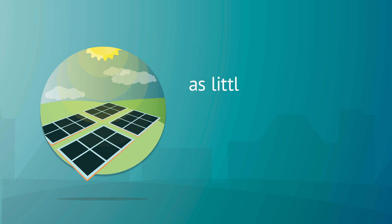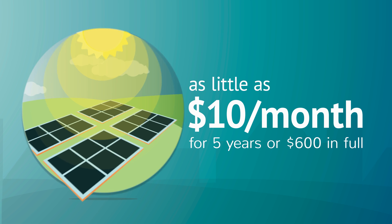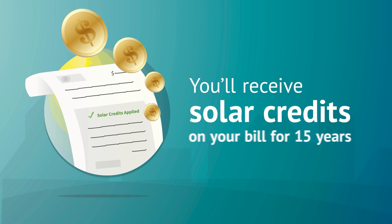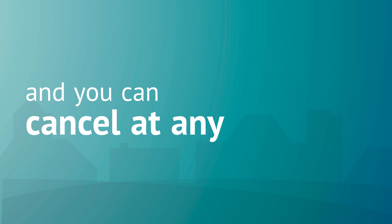A panel subscription for as little as $10 a month entitles you to a share of the energy produced by the Spartan Solar Community Array. We continue delivering your energy and you'll receive solar credits on your bill. There's nothing to install, nothing to maintain, and you can cancel at any time.